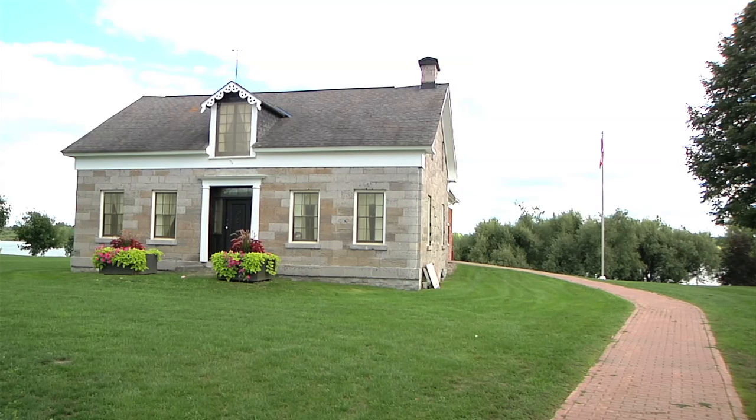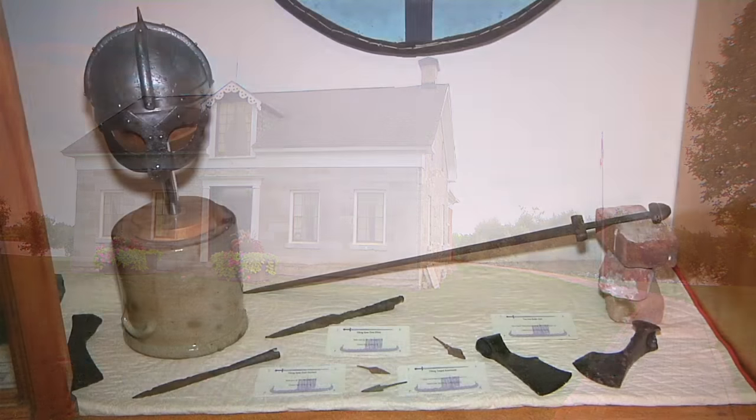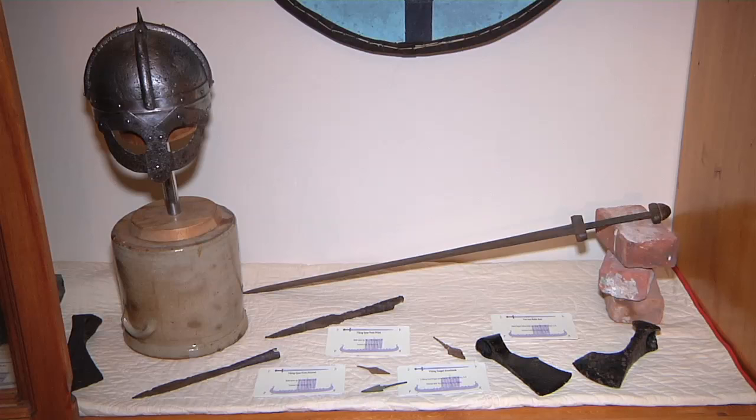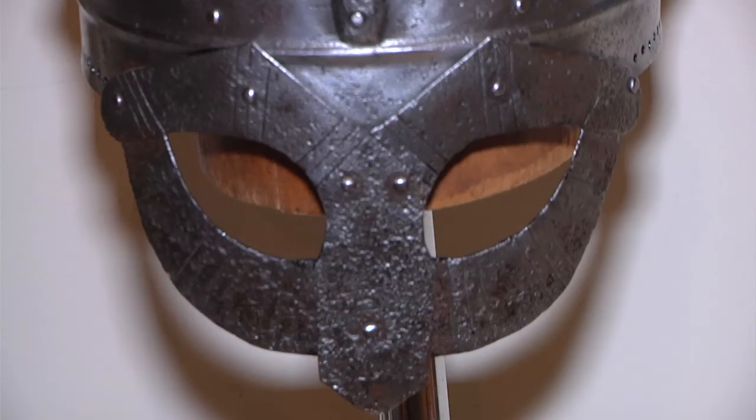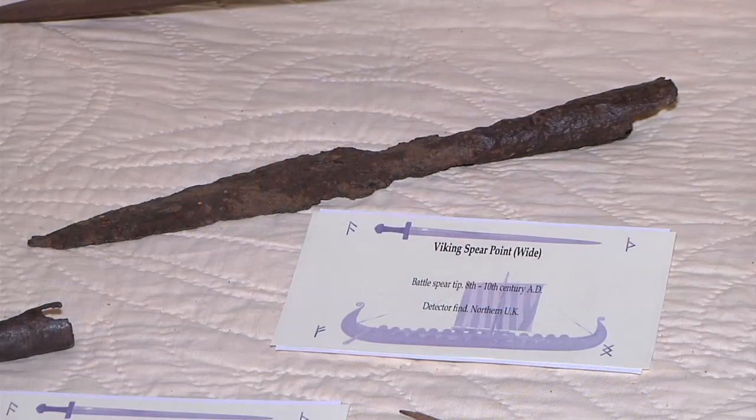This is an amazing exhibit because we actually have authentic Viking artifacts here from a thousand years ago. They're from Viking settlements in the UK, Viking settlements in the Norse countries, and also into Russia, the Ukraine, the Baltic coast — pretty much anywhere the Vikings went.